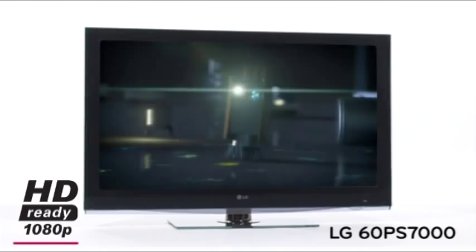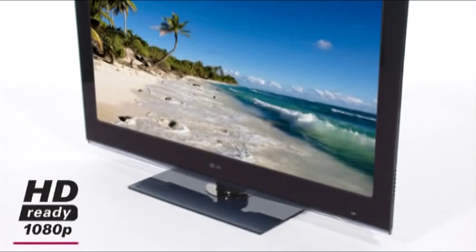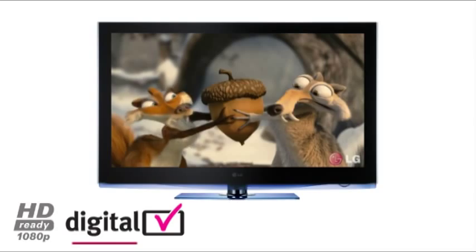The PS7000 series provides HD Ready 1080p and wireless entertainment through built-in Bluetooth technology so you can share your favorite pictures and music with your friends and family.